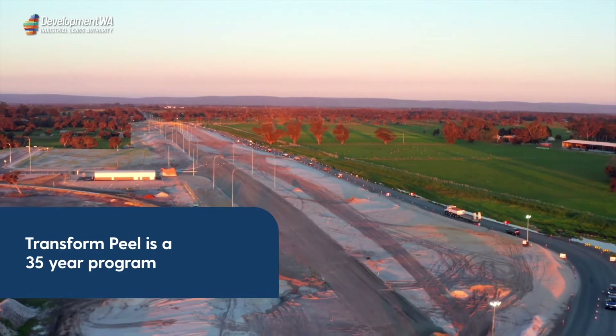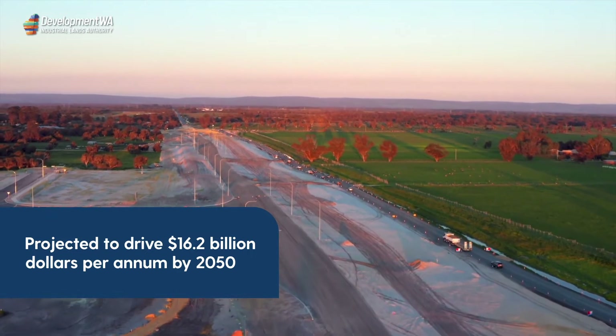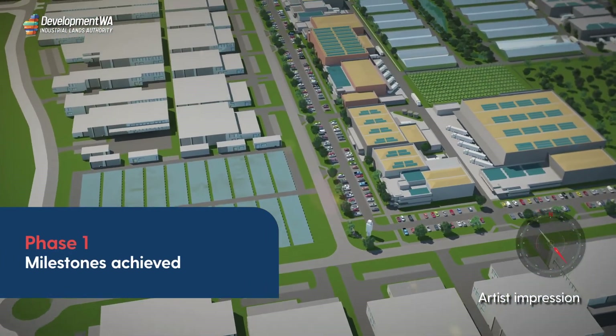The Transform Peel initiative is a 35-year program projected to drive $16.2 billion per annum in economic output by 2050. Centred on research and planning, many Phase 1 milestones have been achieved.